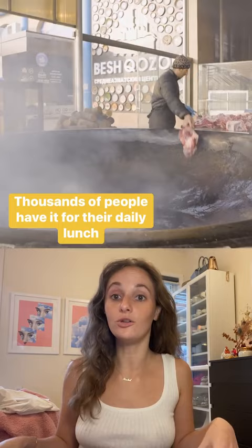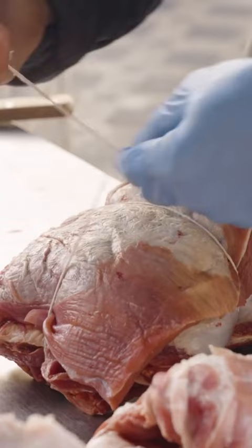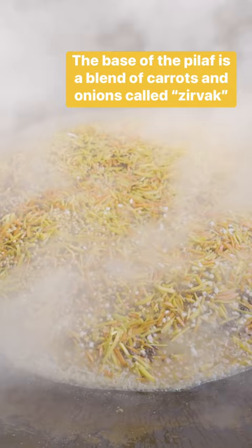It starts with preparing 100 kilograms of mutton and beef, which takes three hours. A giant cauldron is preheated and filled with 40 liters of sunflower oil. When the beef is browned, 100 kilograms of cut carrots are dumped into the center. After about 30 minutes, 100 kilograms of rice is added and covered by large metal plates, which help steam the rice.